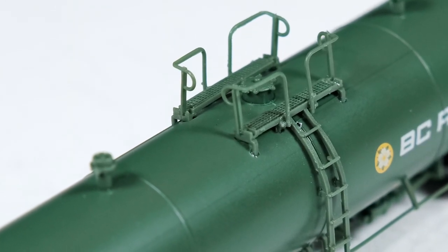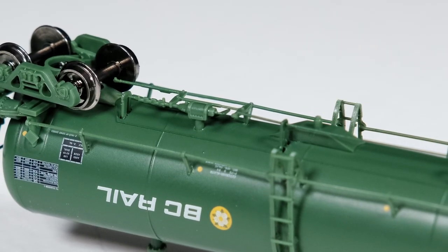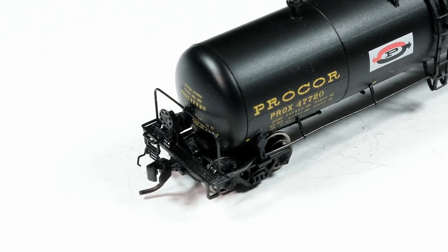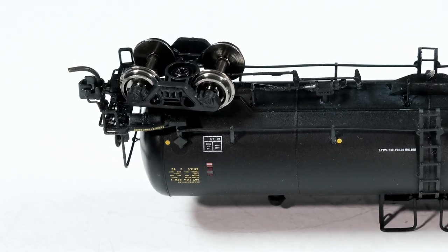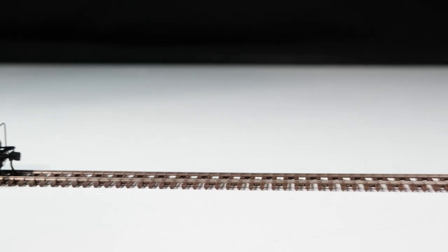We've got photo-etched metal walkways, detailed vent stacks, loading hatches, air tanks, braking equipment, coupler cut bars, and my most favorite features of all: body-mounted couplers and low-profile metal wheel sets which will glide down Code 40 track without touching a single spike head.